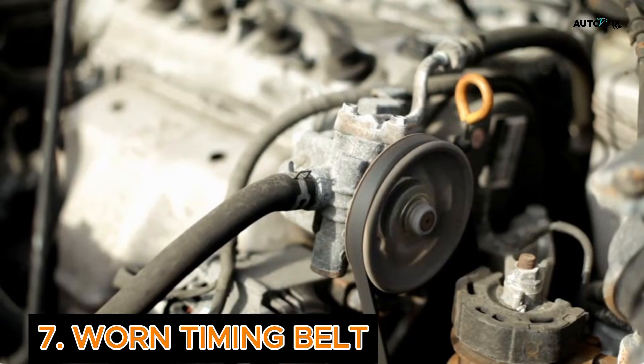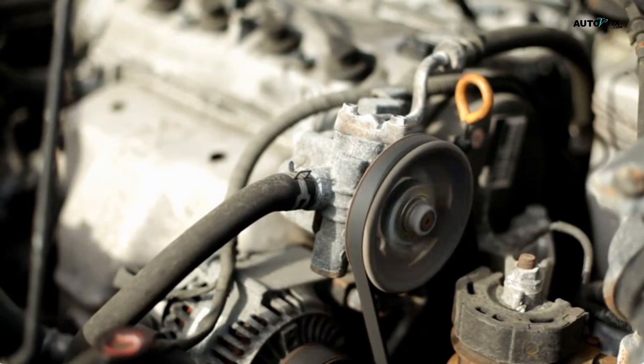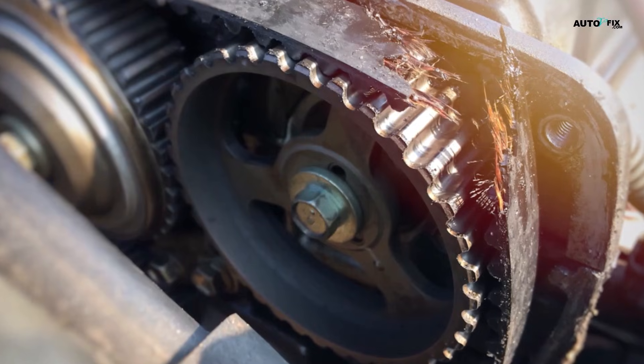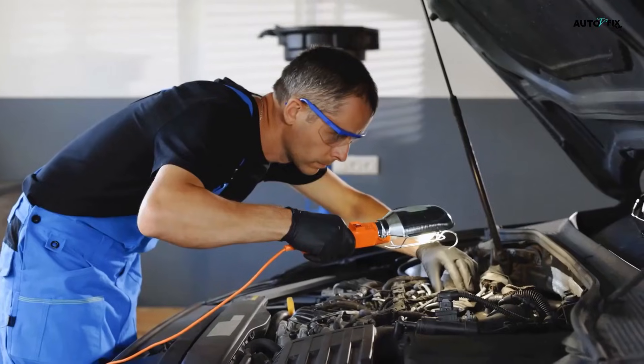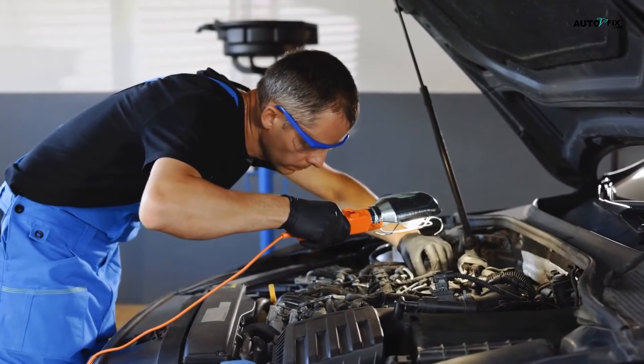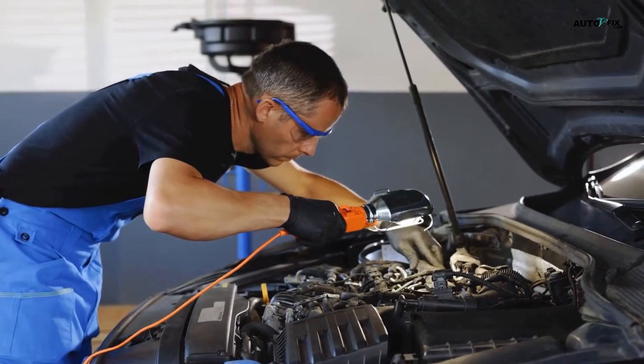Cause 7: Worn Timing Belt. The timing belt keeps your valves and pistons in sync. If it's stretched or worn, that timing gets sloppy. When your engine timing is off, it shakes — especially when idling. To fix this, replace it — no shortcuts here. And if it's been over 100,000 km or so, you're probably due anyway.